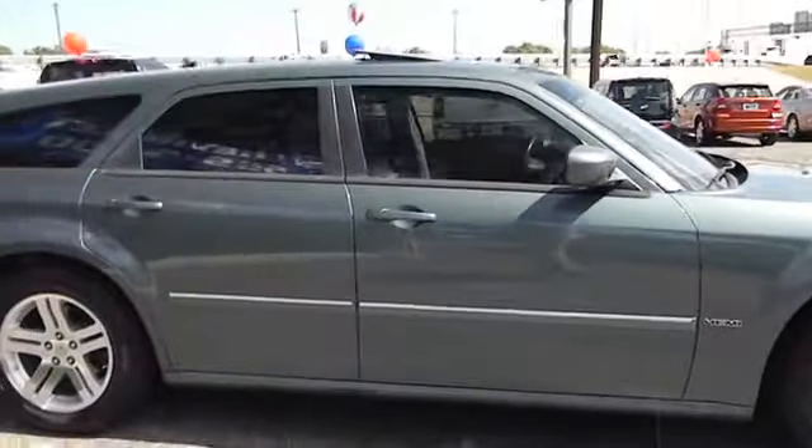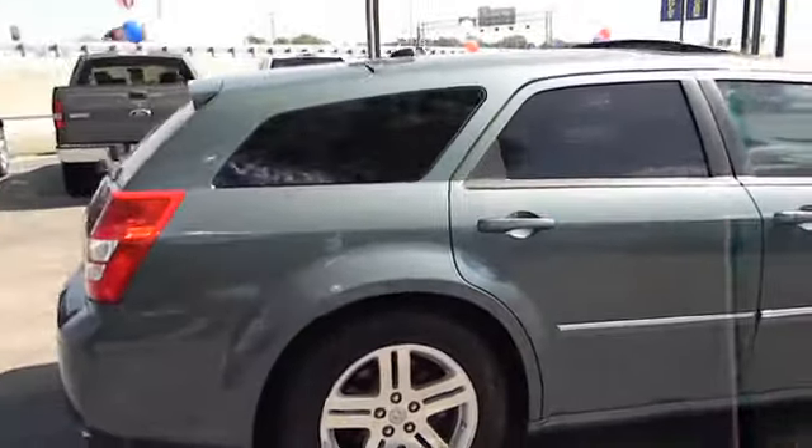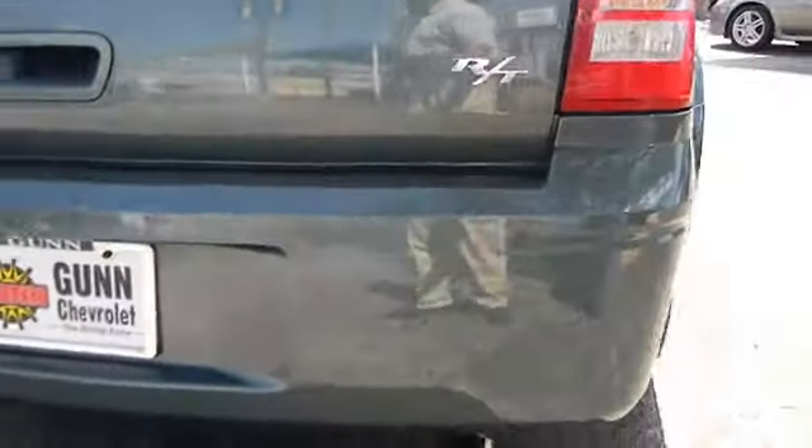This vehicle has less than 90,000 miles. Here are some of this vehicle's great options: stability control, traction control, automatic transmission, air conditioning, front power steering, and cruise control.